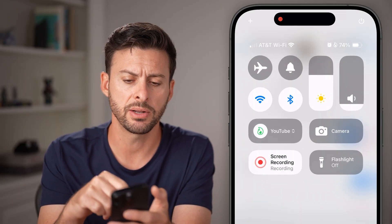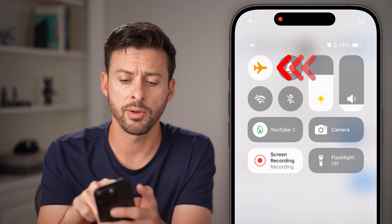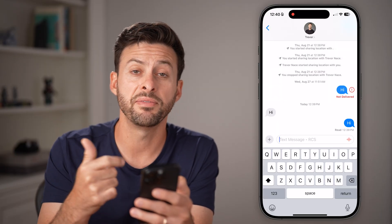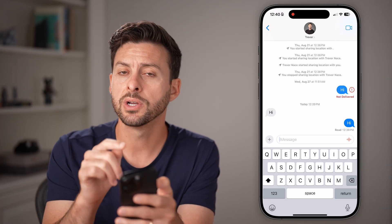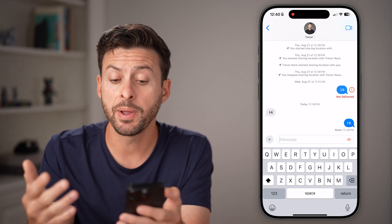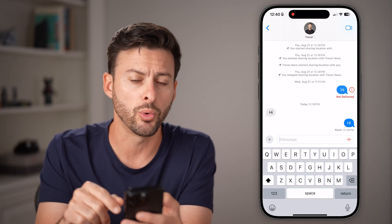The first fix is to swipe down from the top right, toggle airplane mode on to disconnect from everything, and then toggle it back off. This will reconnect to your Wi-Fi as well as your cell data. Keep in mind that blue text message bubbles go over Wi-Fi or cell data, whereas green ones go through SMS through your carrier — so depending on whether you're texting another iPhone or an Android, it'll be blue or green.